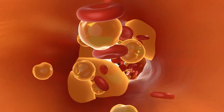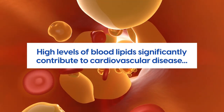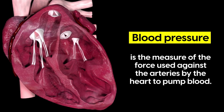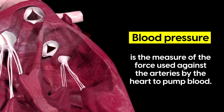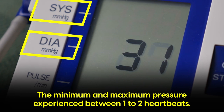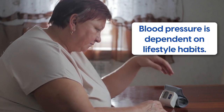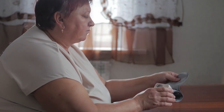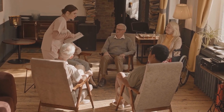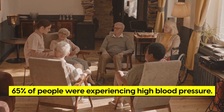A study involving 4,128 participants pointed out that high levels of blood lipids significantly contribute to cardiovascular disease, and so does blood pressure. Blood pressure is the measure of the force used against the arteries by the heart to pump blood. Doctors often test diastolic and systolic blood pressure, which is the minimum and maximum pressure experienced between heartbeats. A study in 77,389 elderly community members found that 65% of people were experiencing high blood pressure and, as a result, cardiovascular conditions.